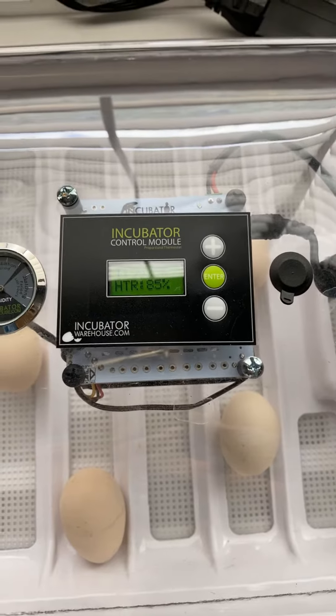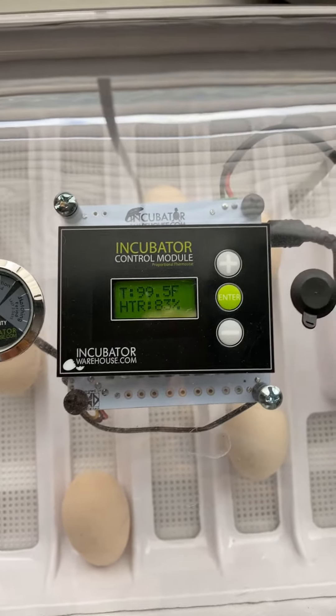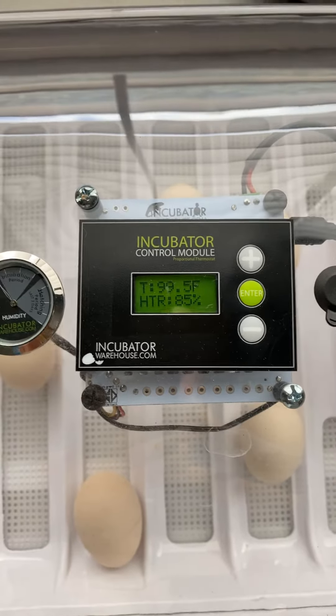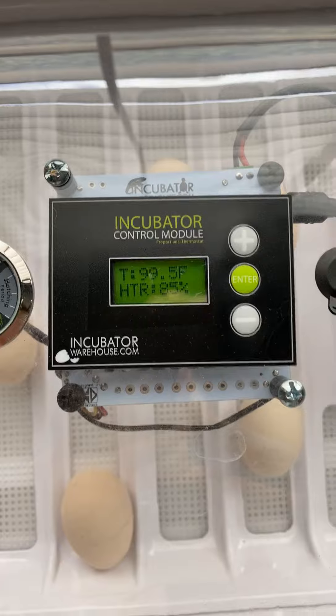So in about 21 more days, we will hopefully have some chicks hatching from eggs. It'll be so exciting. In about 21 days, we'll have some baby chicks. Super exciting — I can't wait.